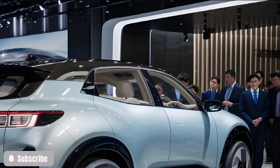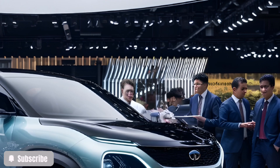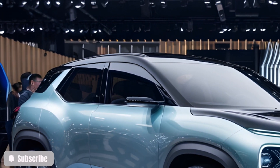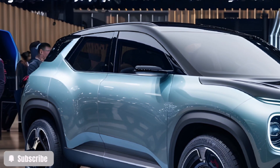When it comes to safety, Tata leaves no stone unturned. Equipped with advanced driver assistance systems, multiple sensors, and AI-driven alerts, the Avenia ensures peace of mind for every journey. The 2025 Tata Avenia isn't just a car.